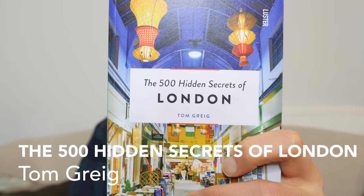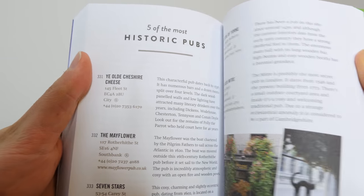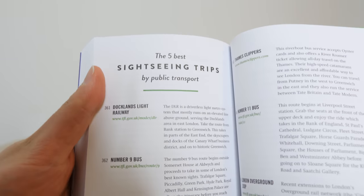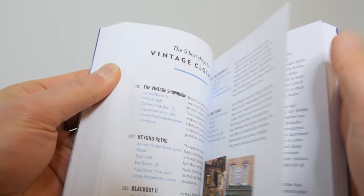Sometimes I just want a book that makes the learning process so much easier — I just want lists. Lists are a great way to quickly learn what are the best five pubs in London, the best five cheap eats, the best five small museums. The best book for that is 'The 500 Hidden Secrets of London' by Tom Gregg. They go into top-five lists of different things you can check out in the city, such as the top five cultural markets to go to or the top five British design shops to visit.